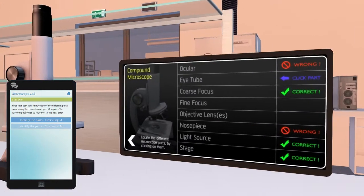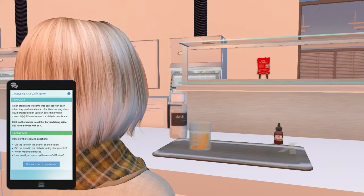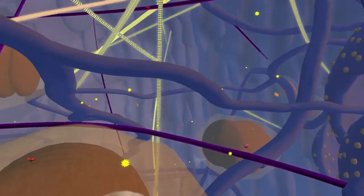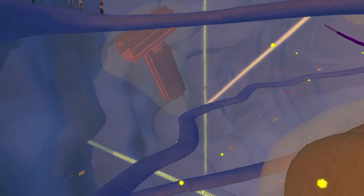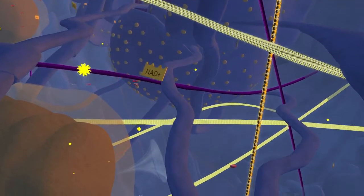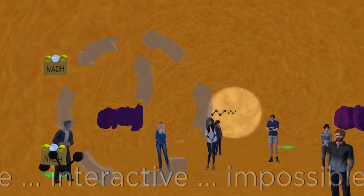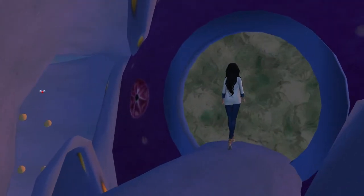The labs are so varied. We have what essentially amounts to bench labs, where they do a lab that is very similar to what we have done in our face-to-face labs, where they are interacting with microscopes or test tubes or running enzyme experiments. And then we also have very extravagant labs. Probably my favorite virtual lab is the giant cell, where the students are actually in a giant eukaryotic cell, walking along, and they can observe different organelles. They can go through the process of cell respiration, mitosis and meiosis, and DNA synthesis.